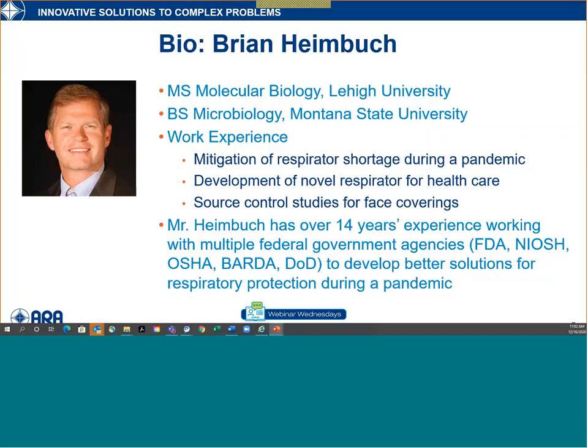Thanks, Jerry. I appreciate that introduction. I assume you can hear me — can you confirm that before I start? You're a little low. I'll pick up the face piece — is that better? I didn't quite catch that, Jerry, but I'll go ahead and get started. If you can't hear me, just interrupt me. Sure, go ahead, please continue.